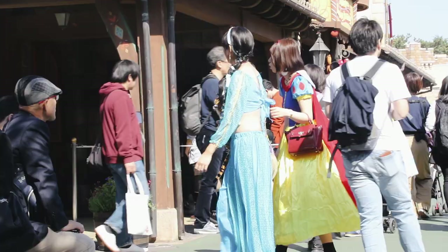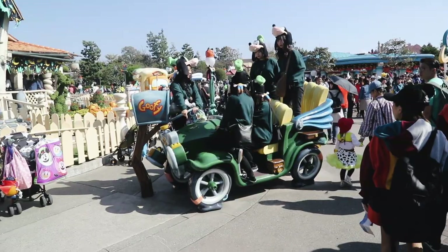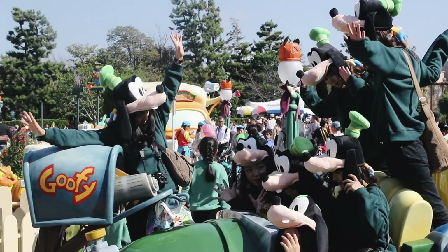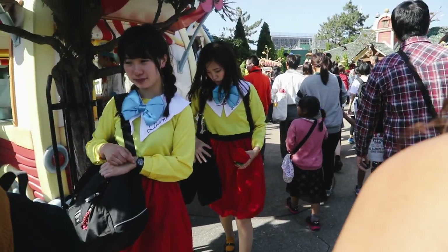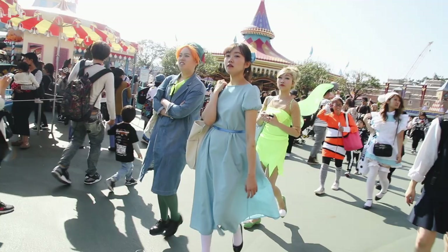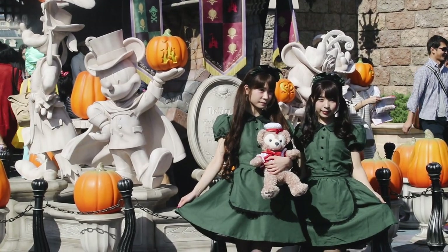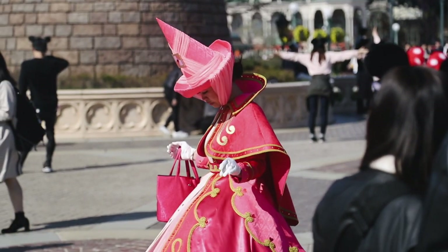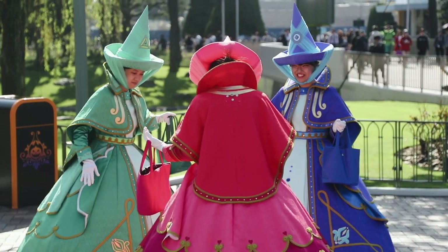Like DisneySea, cosplaying is a huge part of the experience here, and many park guests come dressed up as their favourite characters. The quality on some of the costumes is so good they could easily be mistaken for some of the park's official characters.